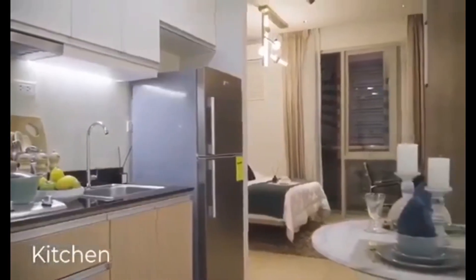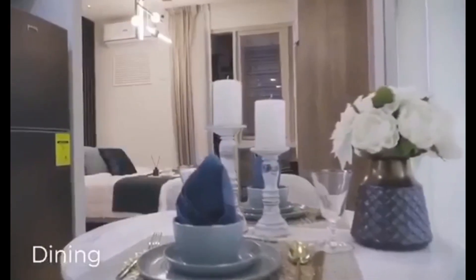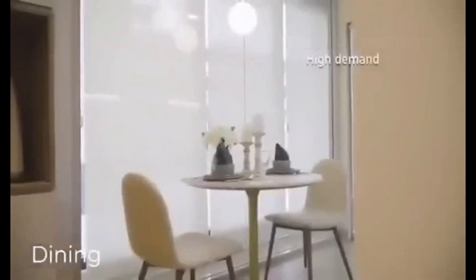A perfect amount of space for a singles pad, also a good starting space for couples. As an investment, it's an excellent rental unit. Demand for studio-type condo units like this is high.